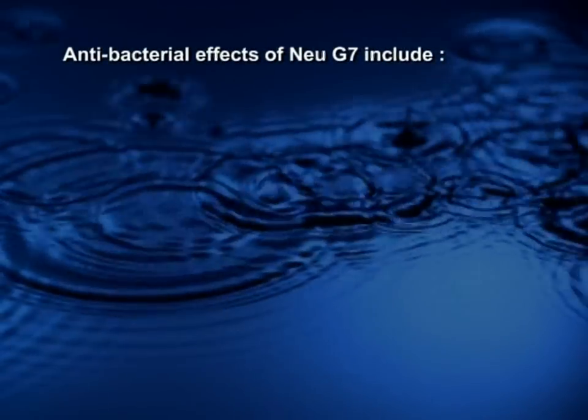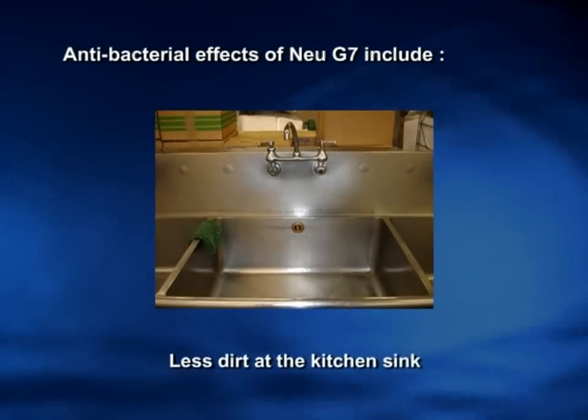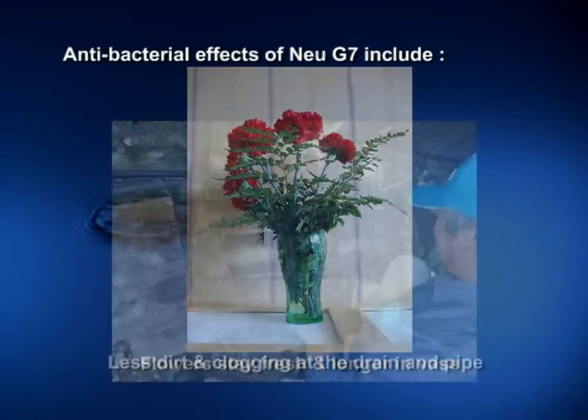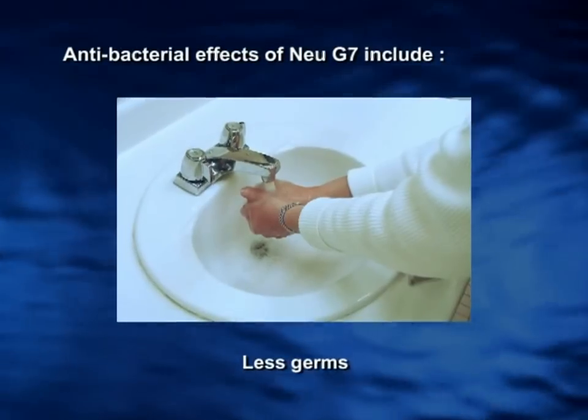Antibacterial effects of New G7 include: decreased odor at the toilet area, less dirt at the kitchen sink, flowers staying fresh longer in the vase, less dirt and clogging at the drain and in pipes, and fewer germs.